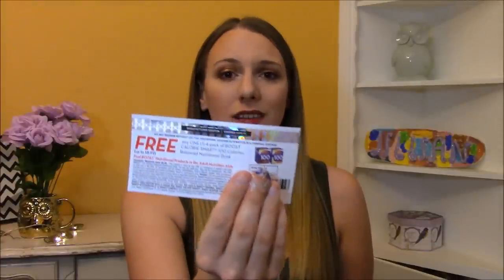I also got a coupon good for a free 4-pack of the Boost Nutritional Drinks. I've never tried one before but getting a free 4-pack of a product is pretty awesome, so I'm definitely going to give them a try.